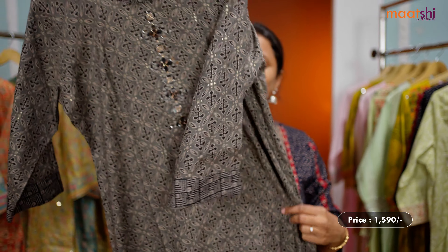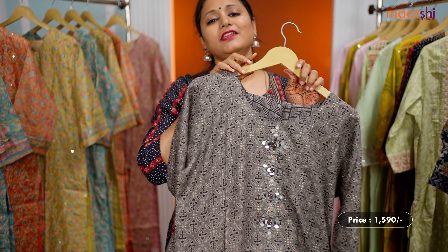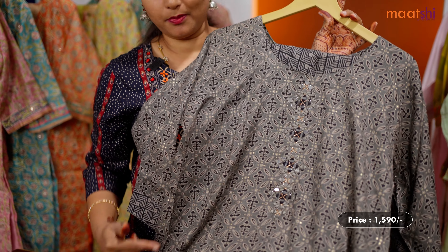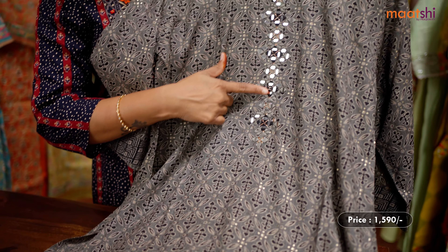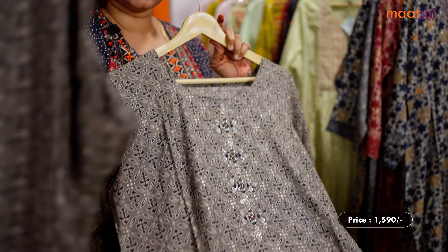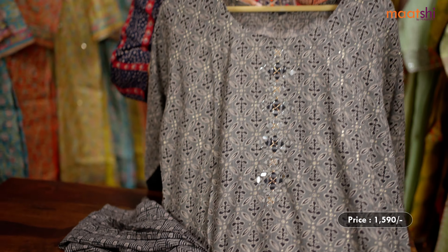This is the next design. It's a lovely shade of grey with black combination, very soft and comfortable fabric with straight cut top and side slits. This has got a simple mirror embroidered pattern along the neckline and a printed straight cut bottom with black and grey combination. This set is again priced at 1,590 and is available in sizes from medium, large, XL up to double XL.